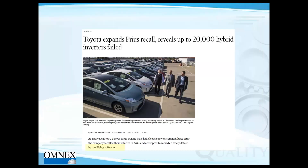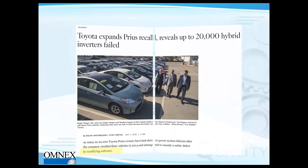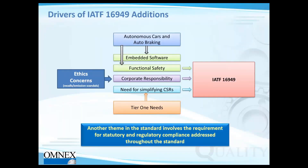We also have another example from Toyota — over 20,000 hybrid Prius vehicles being recalled. As I said, it's not just one OEM. It's across the industry. Software failures have been a top issue in vehicle recalls, and all of these issues are driving inputs into the IATF 16949 standard.